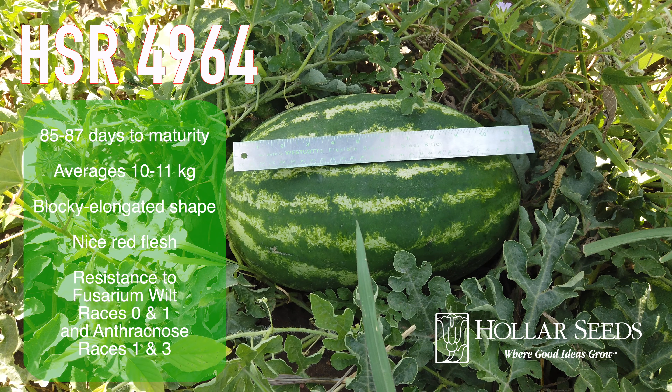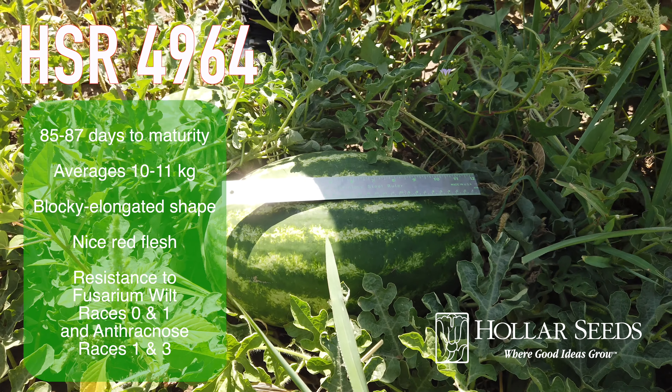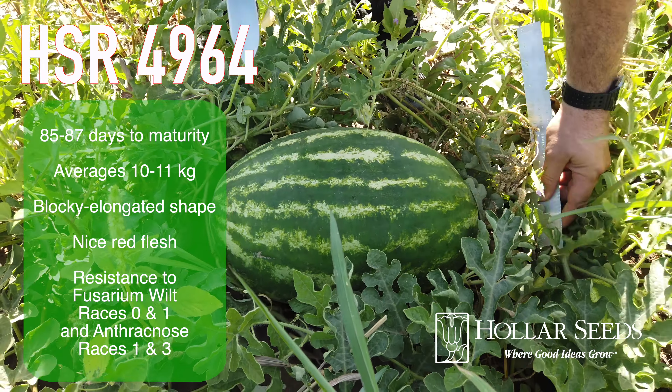HSR 4964 matures in 85 to 87 days, averages 10 to 11 kilos, and has a blocky elongated shape.